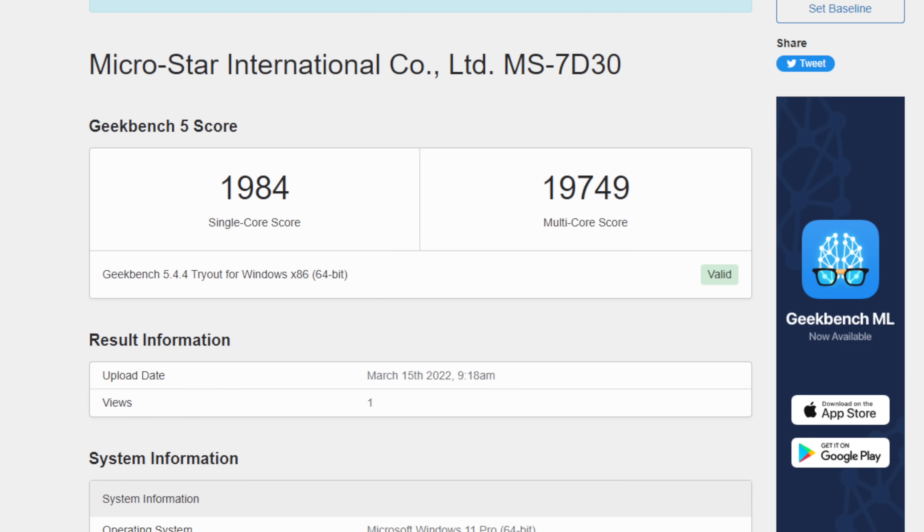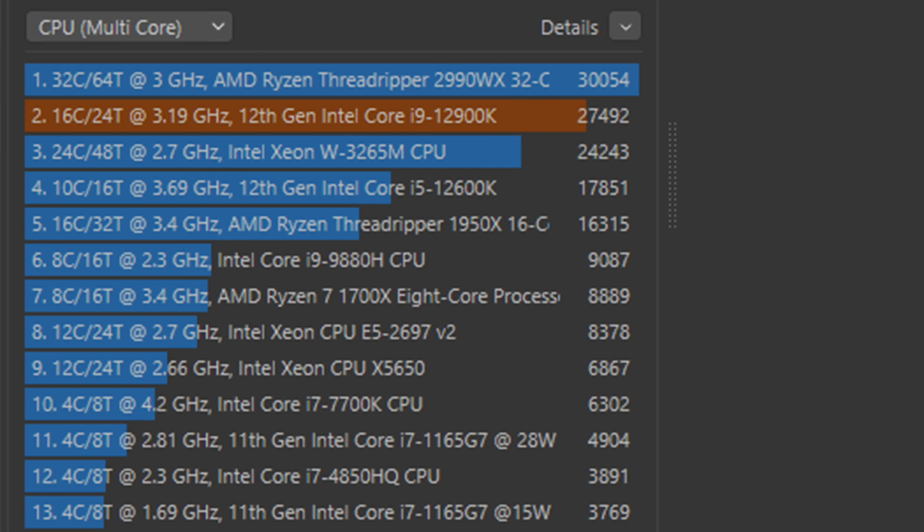Checking out Geekbench 5: Single Core is coming in at 1,984 and Multi-Core at 19,749 — absolutely amazing scores. When it comes to emulation, single-core is definitely really important, but for the newer emulators that are coming out, they do utilize those extra cores, so multi-core is becoming just as important. The last benchmark is Cinebench R23 — remember this is on an air cooler. With the CPU overclocked to 5 gigahertz we got a total multi-core score of 27,492, getting real close to that 32-core 64-thread Ryzen Threadripper.